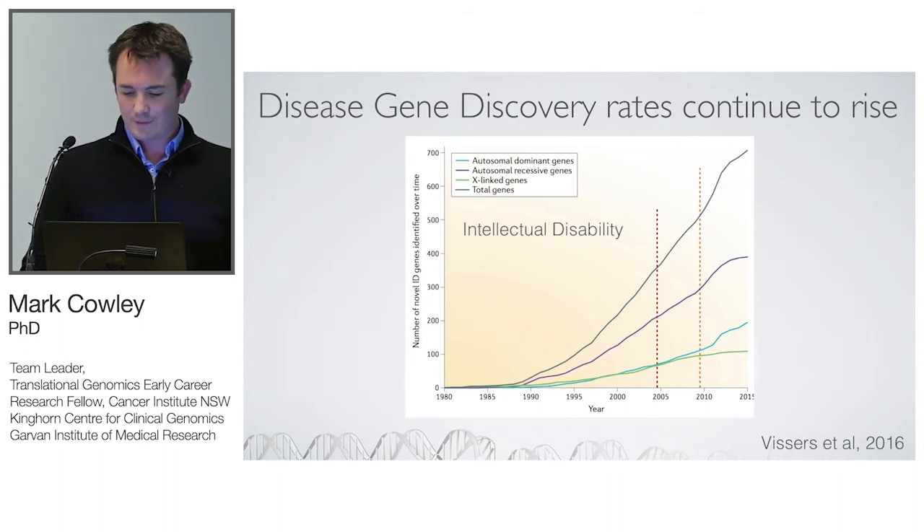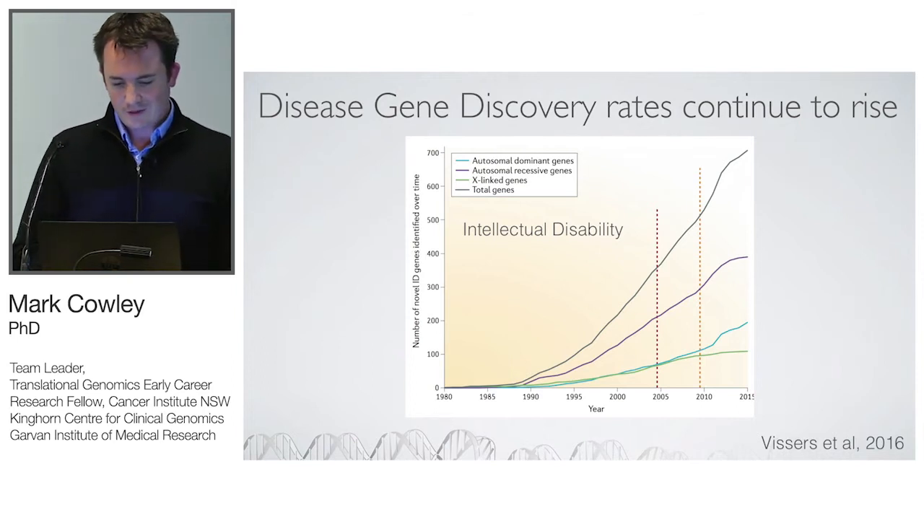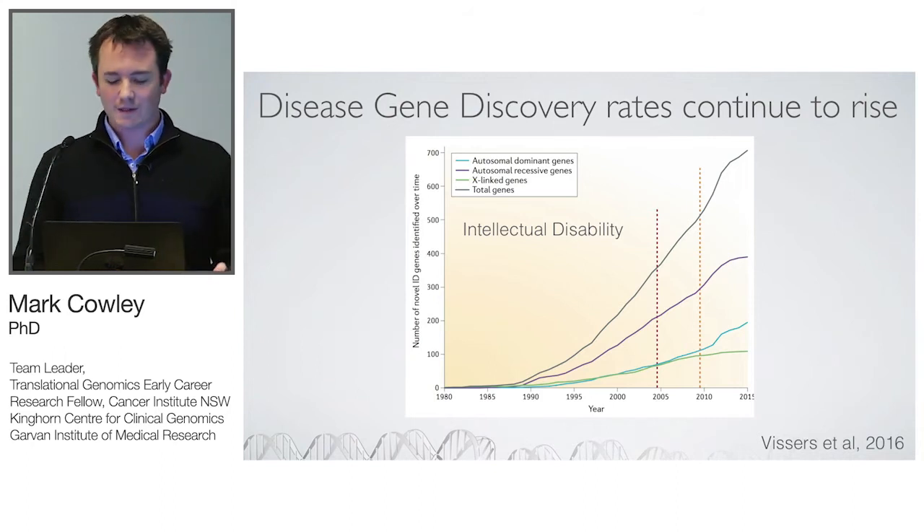This is particularly important for disorders like intellectual disability where the rate of gene discovery is still going through the roof. A recent 2016 paper from the Nijmegen group identified over 700 intellectual disability genes and still rising — so it doesn't really make sense to define a custom gene panel for disorders like this.